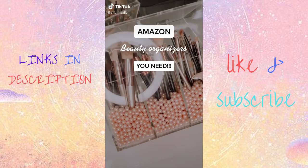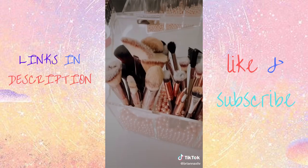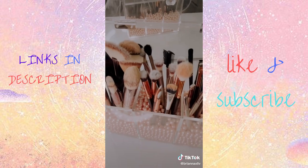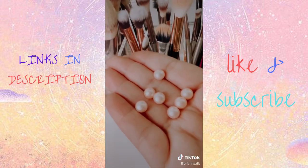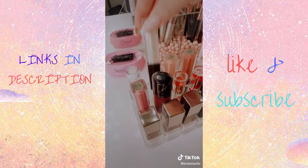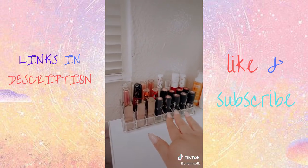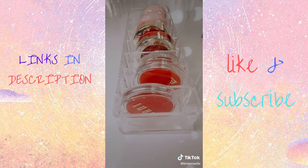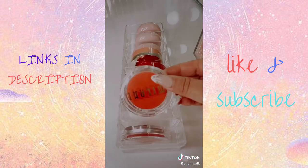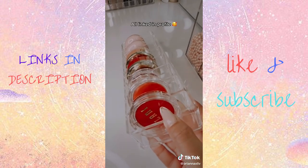Amazon beauty organizers you didn't know you needed. This makeup brush organizer has a lid so that your brushes don't get dusty or dirty — it holds all of my most used brushes and comes with super cute pink pearls. This lipstick holder holds 24 of my most used lipsticks and glosses, keeping everything nice and neat right on my vanity. This compact organizer I use to hold all of my blushes — you can also use it for any other smaller compacts. It's just so much easier to find things this way.